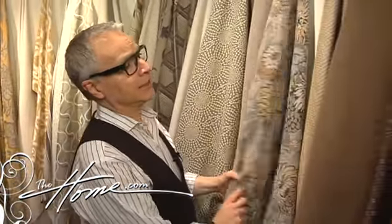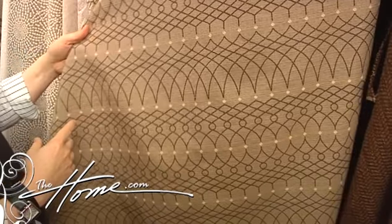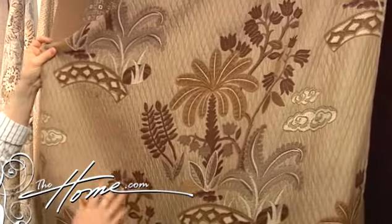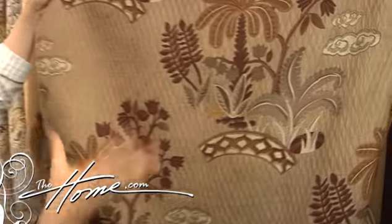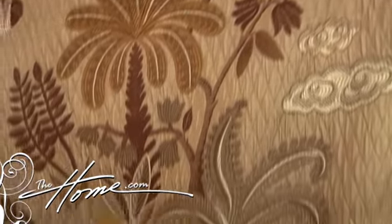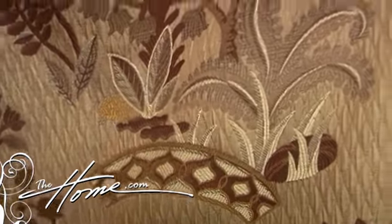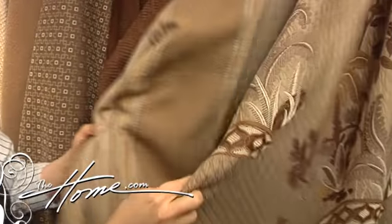Now we're moving into a category that I call Mink. A pattern inspired by the ironworks of the fences in Savannah, Georgia. This particular pattern has an interesting matelassé ground, and there's also a little bird and a little turtle. It's colored in a more contemporary way, yet it's somewhat of a classic design motif. You can see how it works great with a stripe, and you can add a texture, and then you have your Mink story.